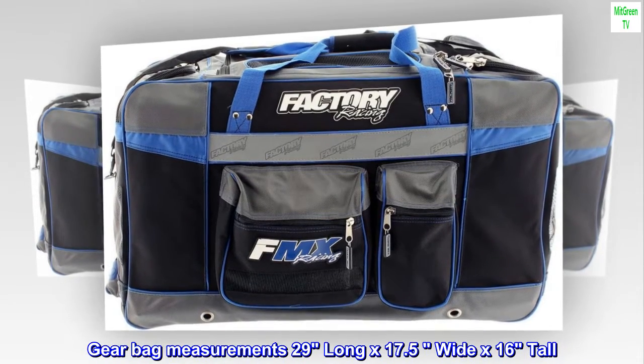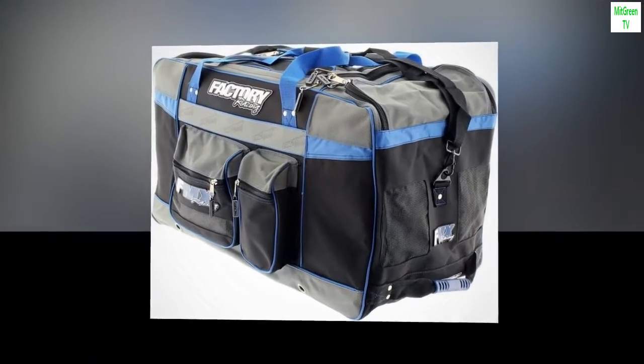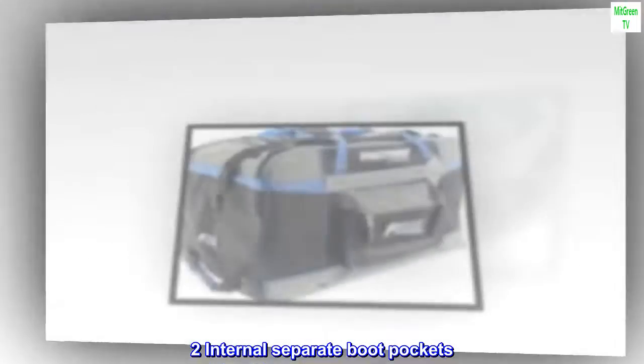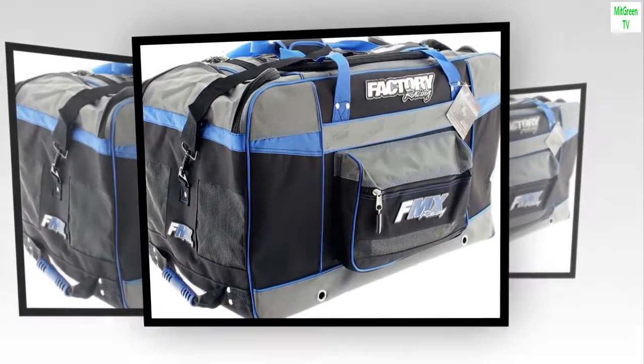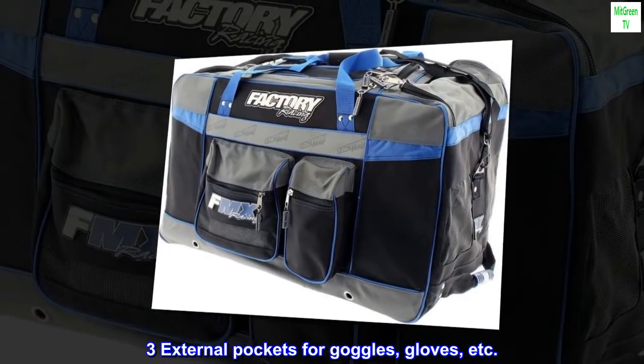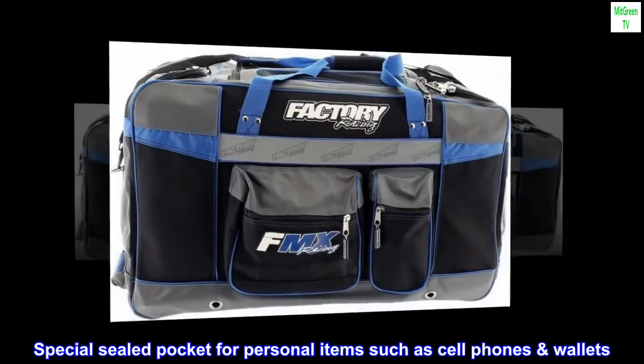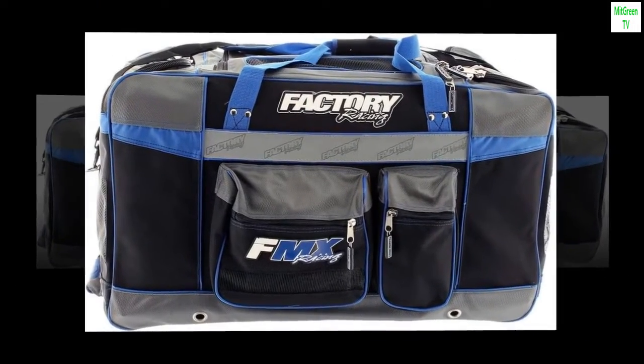Gear bag measurements: 29 inches long by 17.5 wide by 16 tall. Two internal separate boot pockets. Three external pockets for goggles, gloves, etc. Special sealed pocket for personal items such as cell phones and wallets. Mesh venting on all other compartments.